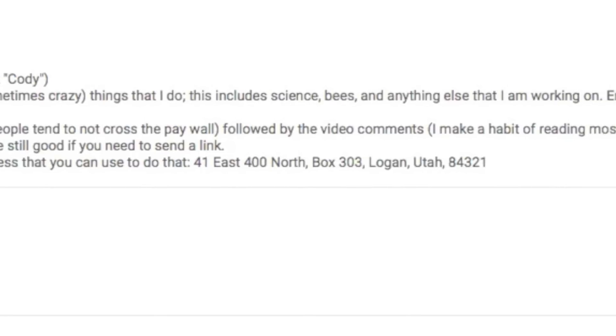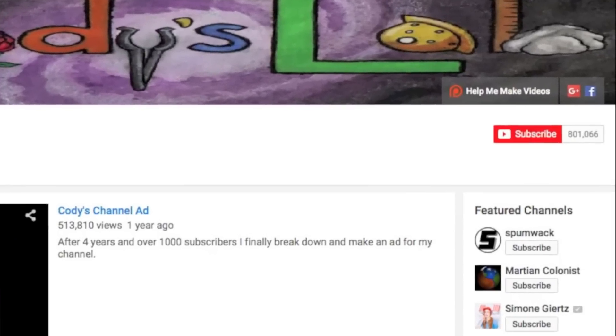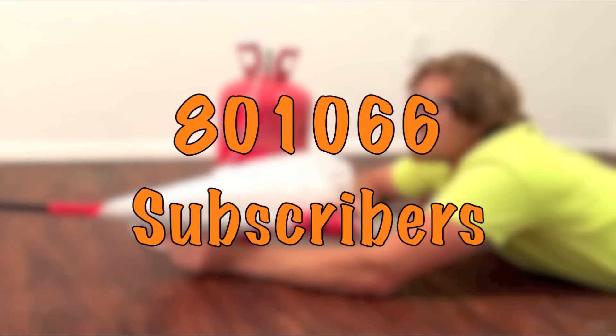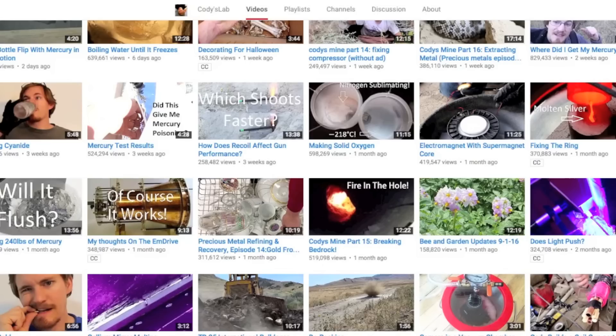As far as his description goes, it basically just describes what his channel's about, that he has a Patreon, and also a mailing address. Over Cody's five years here on this website, he has gained himself quite a large and considerable following. And as far as his videos themselves go, he usually uploads about two or three times a week.